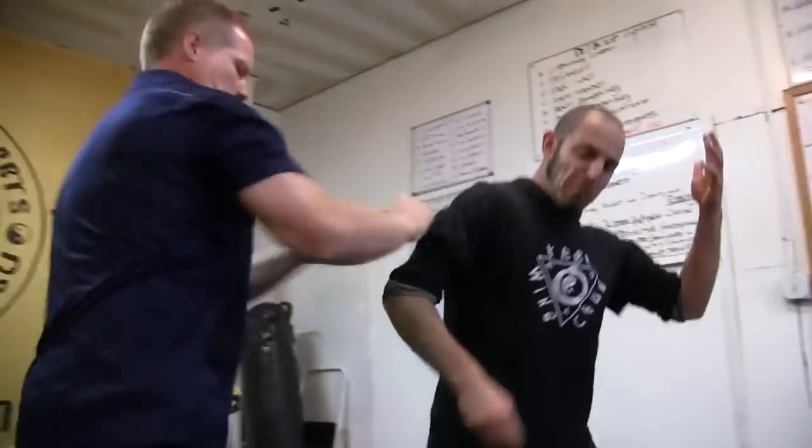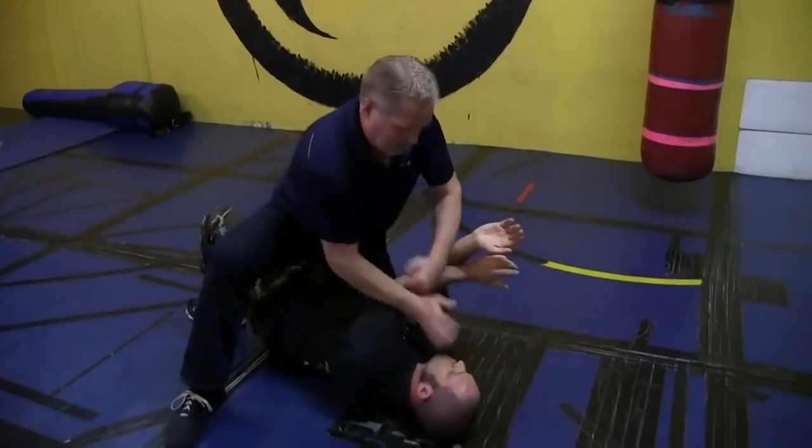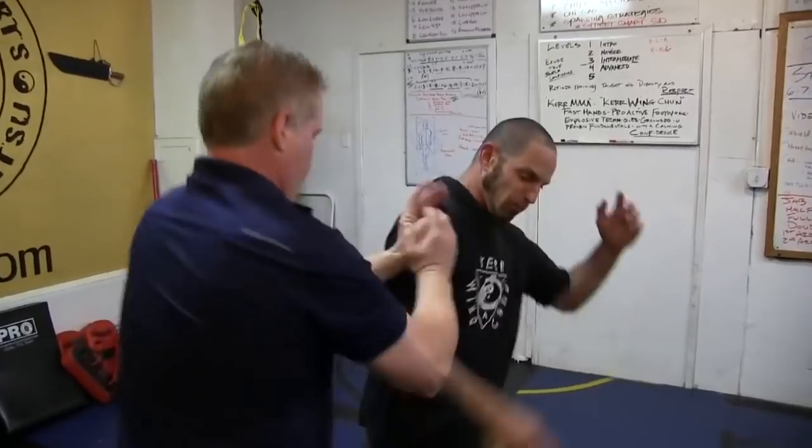You have striking combos, triangle, Pok Sao, takedowns, anti-grappling, ground fighting, knife fighting, Chi Sao, sparring, and street smart self-defense techniques.